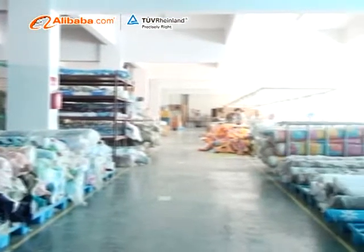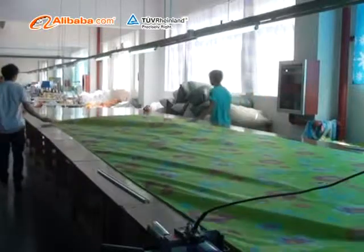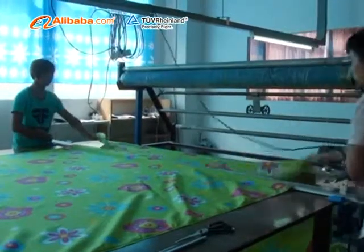Our superior products, which are mentioned above, are produced by professional assembly line and can be sold with very small quantity, as we have our own warehouse stock.